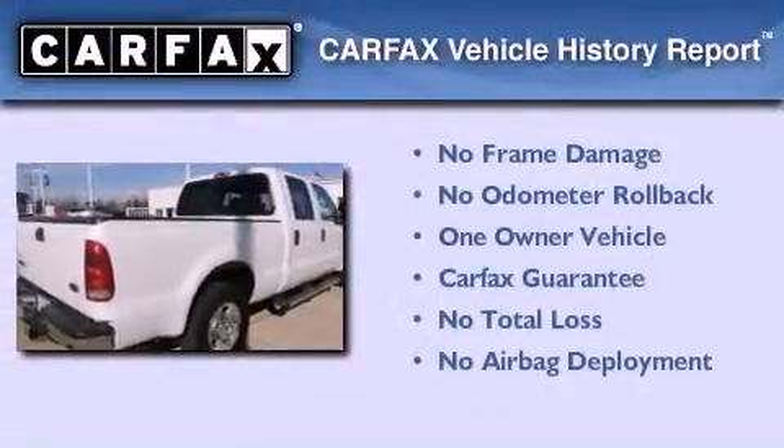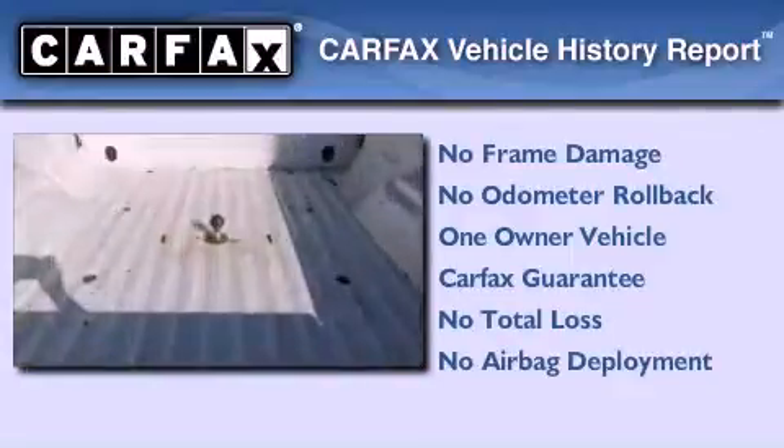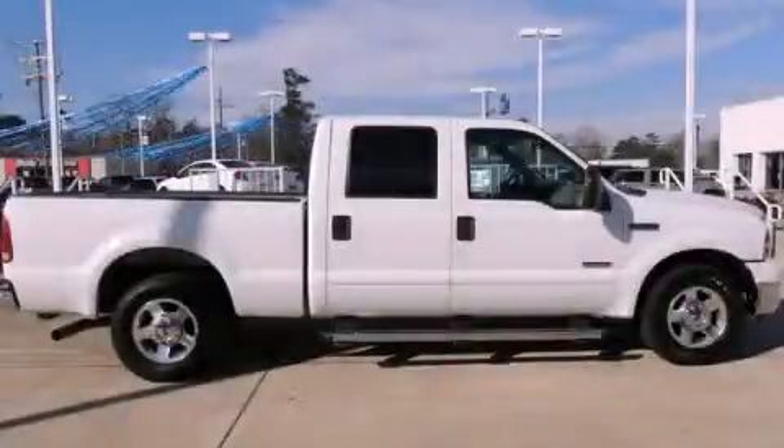This Ford has had only one owner and it qualifies for the Carfax Buy Back Guarantee. This automobile won't last long at this price. Call and arrange a test drive now.